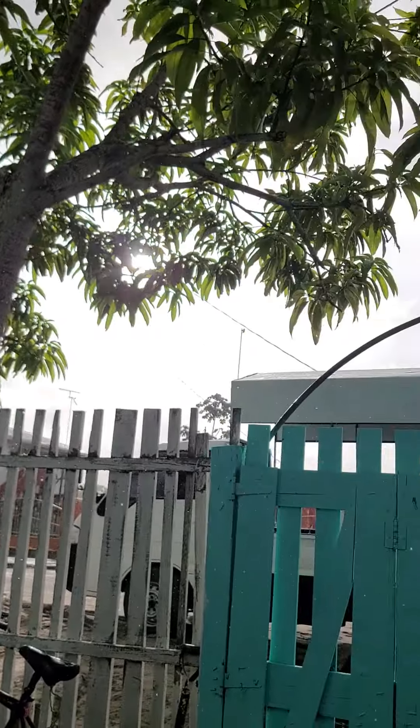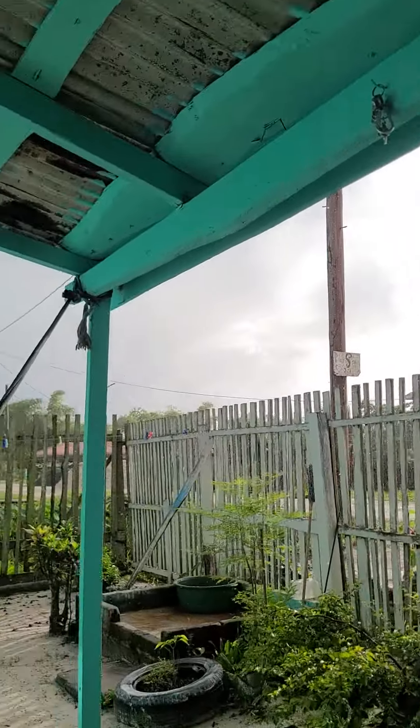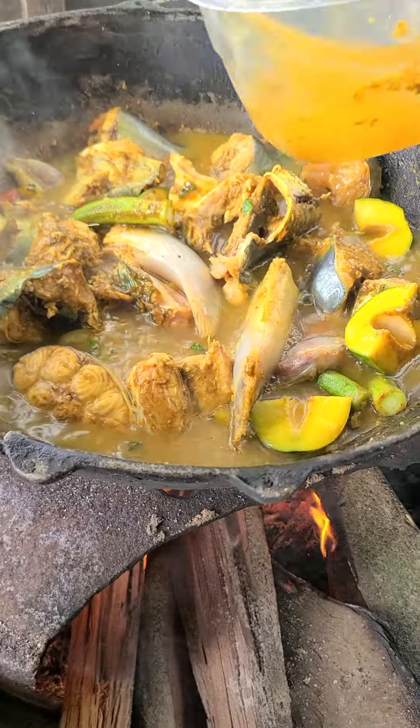Guys, we're having a little rain — it's rainy season in Guyana. My mom is adding water to it for a little gravy.